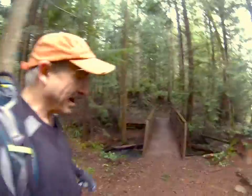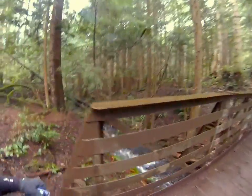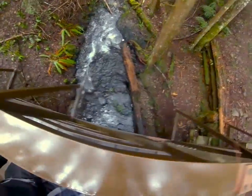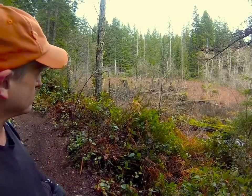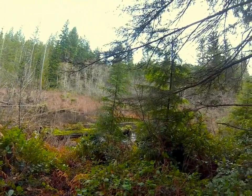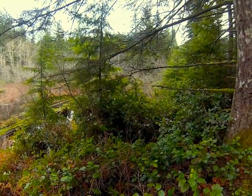This is the little side trail to the beaver pond. And here's the beaver pond — one of them anyway. It's going to be hard to see in the camera, but the little dam is right there, built up with mud and sticks.